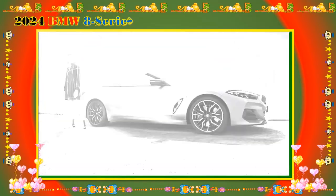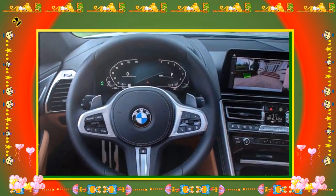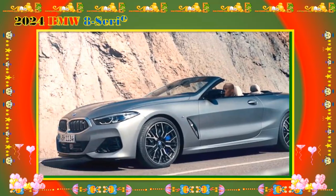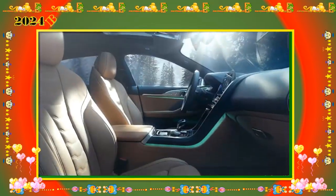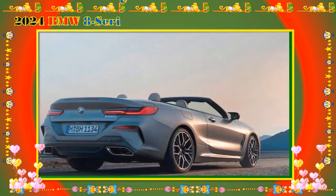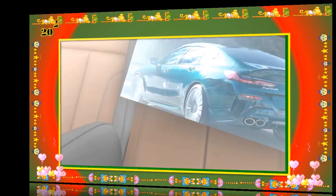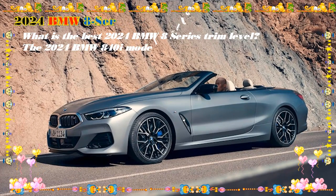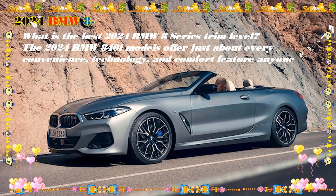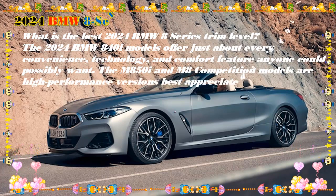2024 BMW Alpina B8 Grand Coupe — MSRP from $148,095. The range-topping Alpina B8 comes with Alpina Sport suspension, Alpina brakes, an Alpina-calibrated AWD system, 21-inch Alpina wheels, an Alpina body kit, an Alpina exhaust system, Alpina walnut wood trim, an Alpina leather steering wheel, quad-zone automatic climate control, and heated rear seats. The Alpina B8 is available with similar options as lower trims.